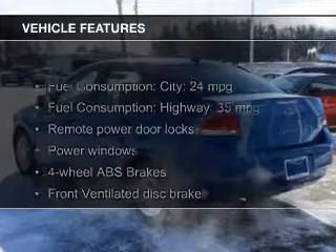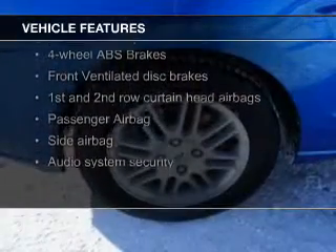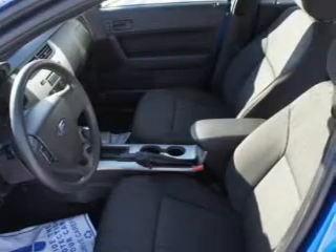The features include Sirius XM satellite radio, digital audio input, aluminum rims, an adjustable tilt steering wheel, an alarm system, keyless entry, a trip computer, an MP3 player, privacy glass, and air conditioning.